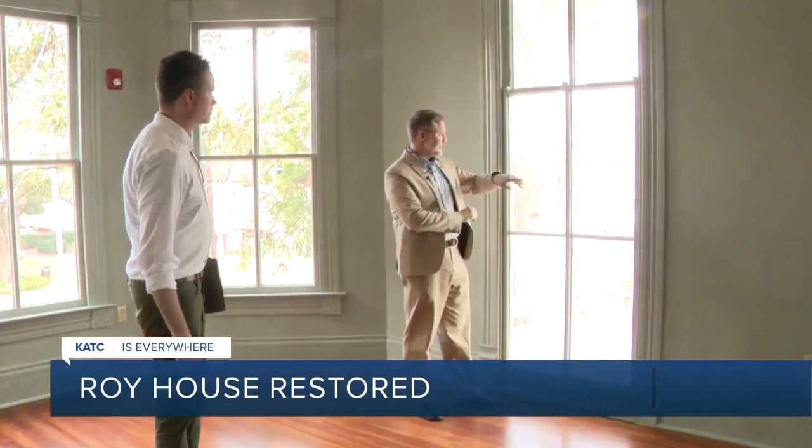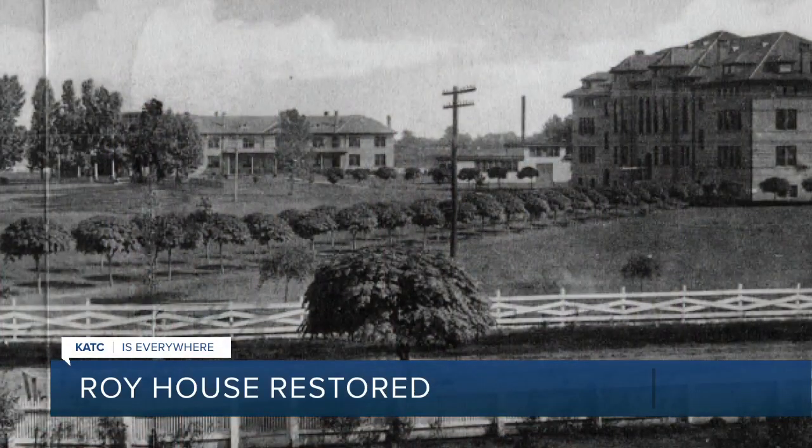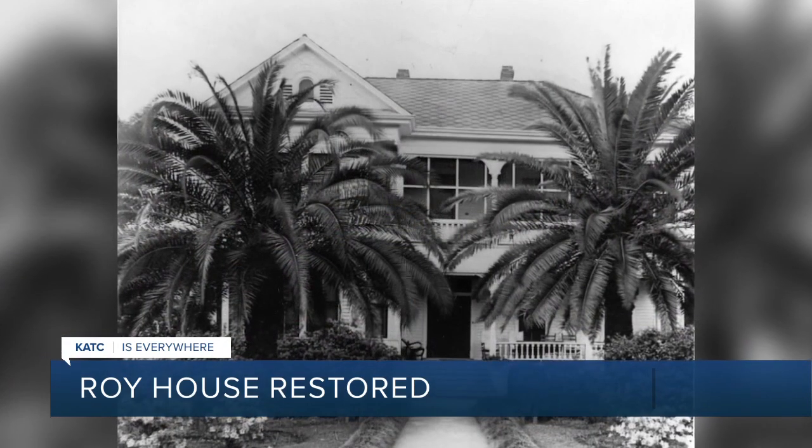One of the earliest photos of the university was actually taken from the Roy House balcony. That view then and now — so much has changed, but time also had an effect on the Roy House.